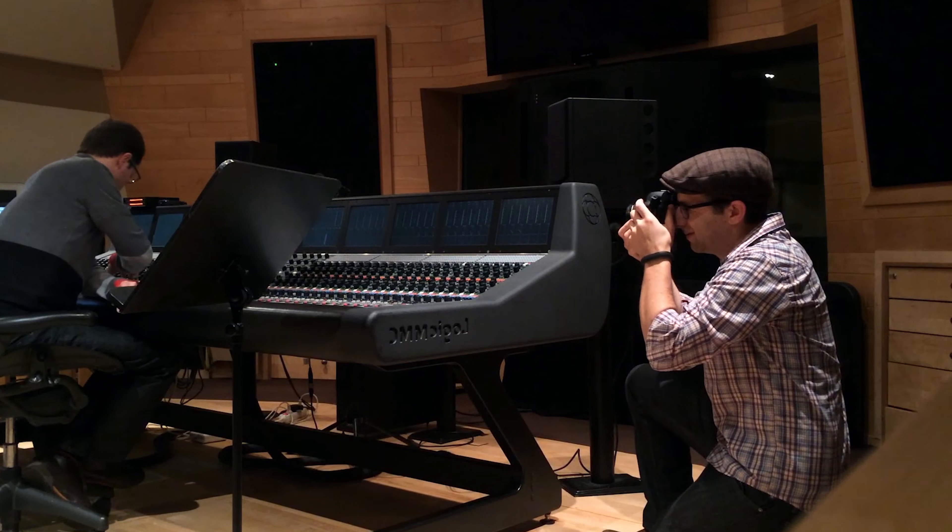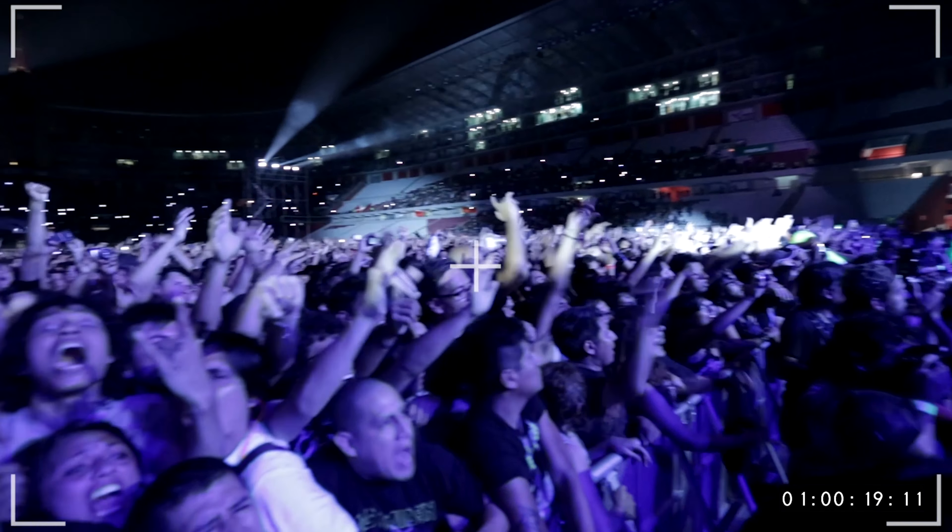Hi, my name is Michael Coleman. I'm a director, cinematographer, and G-Team ambassador based out of Northern California.